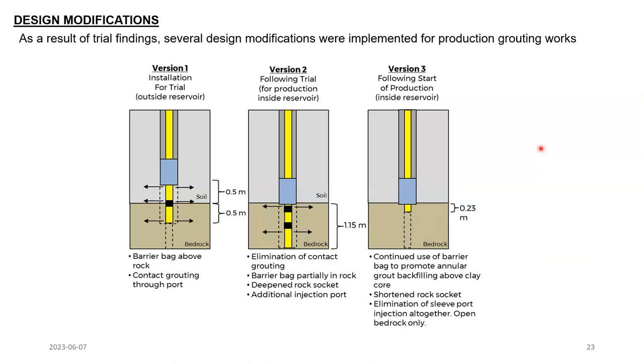The overall result of the trial program was elimination of the contact grouting altogether by setting the barrier bag just at the top of bedrock — it would continue to protect the dike materials above — and adding a second injection port below the barrier bag with a deepened rock socket. Once we implemented this, we continued to see really low grout takes through the rock socket stage, so eventually we shortened that and eliminated use of sleeve ports for grouting the upper bedrock altogether.